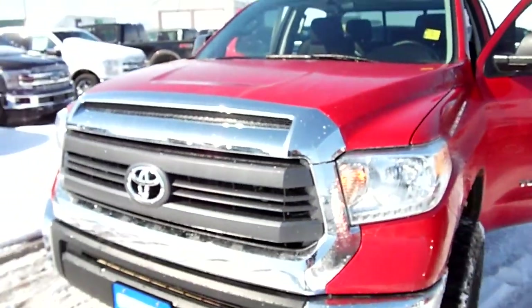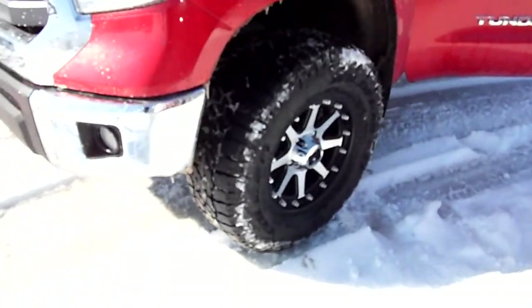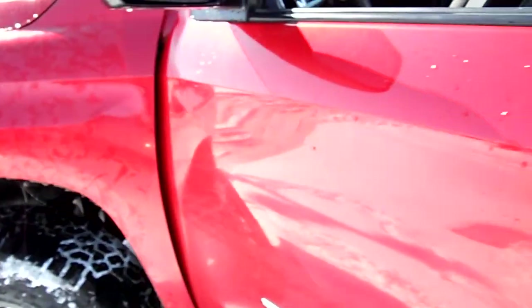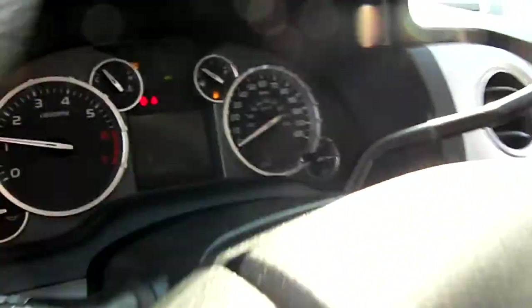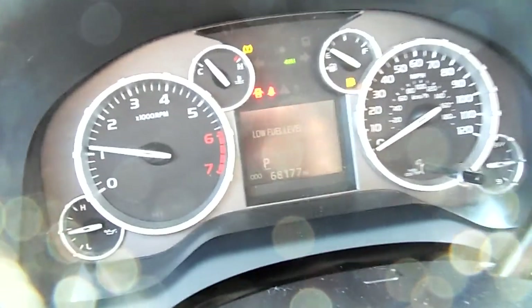This is a sharp Toyota Tundra 2015 — look at those tires and wheels, that is a gorgeous truck. It's on a little bit of a body lift, really sweet rig. It's kind of cold outside so I'm sorry if I'm shivering a little as I talk. Looks like 68,000 miles if you can see that there — I'll try to zoom in, hope that's coming through alright.